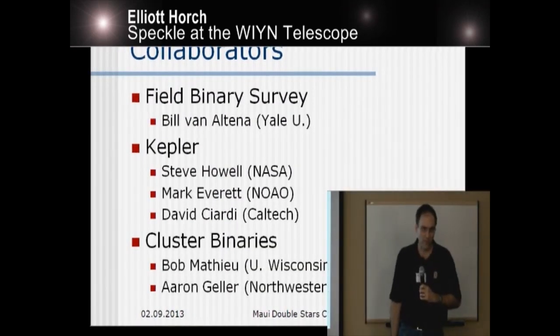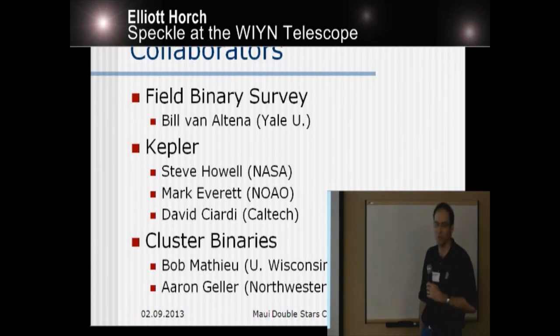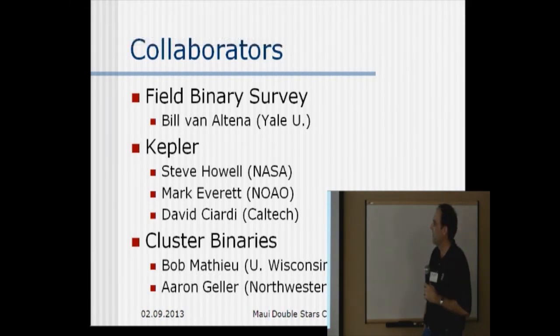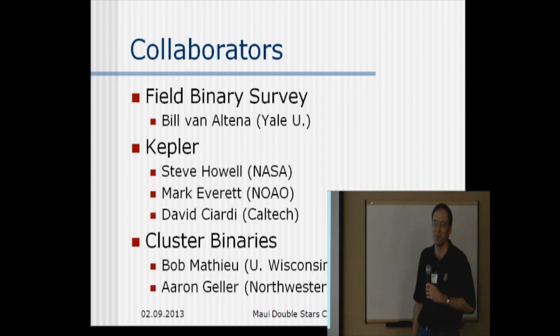So at the Wynn Telescope with the speckle camera that we have, there are basically three observational programs. I'll describe each one briefly. The first one is one that we've been working on for quite some time — it's 15 years now, which if you'd told me in 1997 I'd be going out to Wynn for 15 years, that would be quite surprising to me.